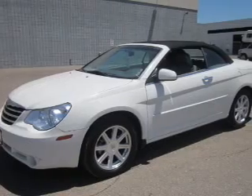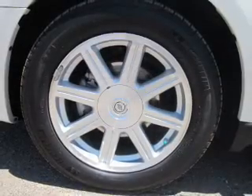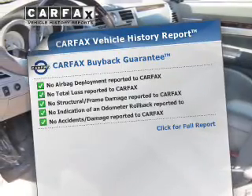Stand out from the crowd with premium wheels. Treat yourself to a premium sound system. You will appreciate the safety feature of anti-lock brakes. Let the outside in with a power convertible roof. Carfax has offered to provide you with peace of mind.